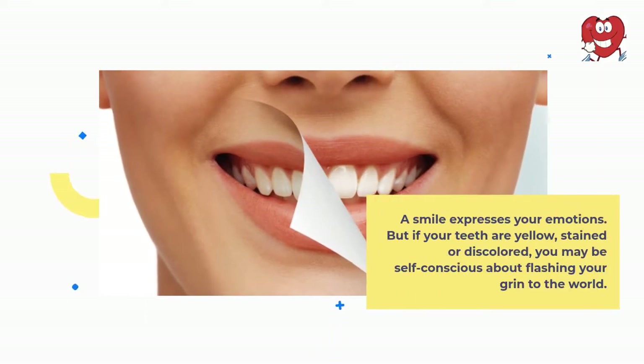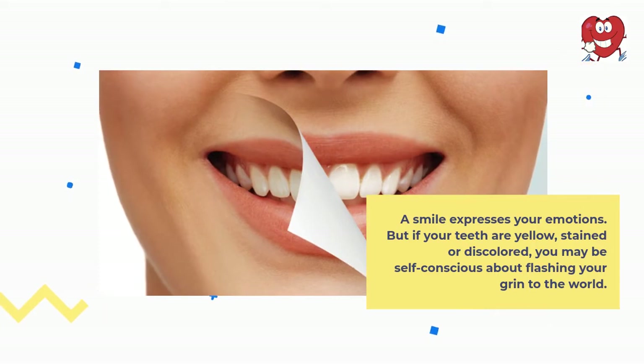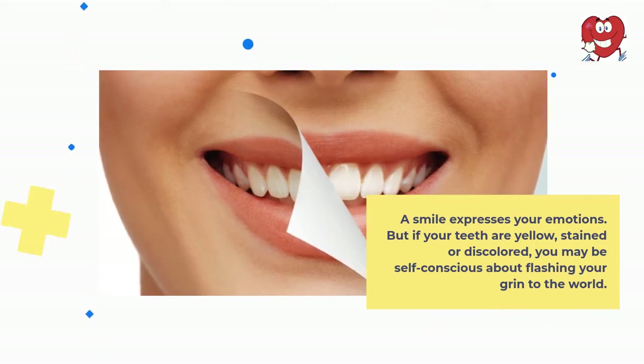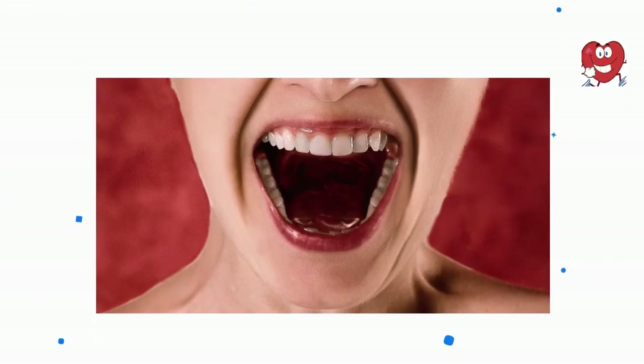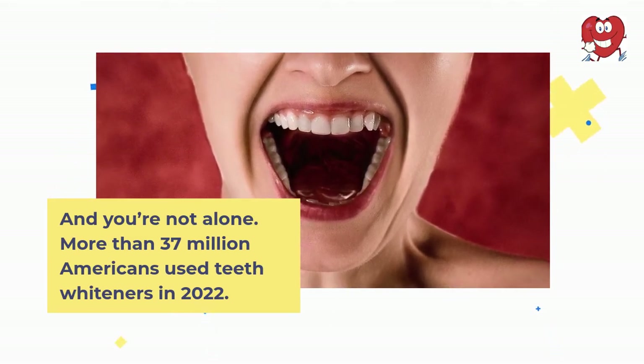A smile expresses your emotions. But if your teeth are yellow, stained or discolored, you may be self-conscious about flashing your grin to the world. And you're not alone — more than 37 million Americans used teeth whiteners in 2022.